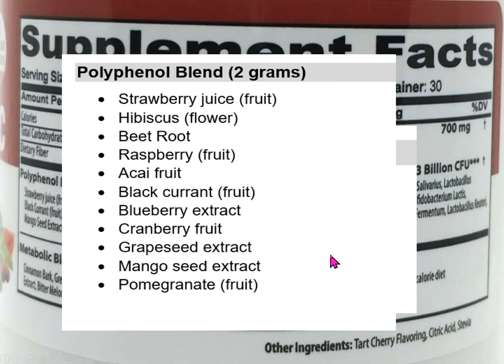If we look at the polyphenol blend, we're getting two grams of all these different ingredients — strawberry, hibiscus, beetroot juice, raspberry, acai, all the way down to pomegranate. I would point out that with proprietary blends like this, the stuff at the beginning makes up most of the blend and the stuff at the end makes up the least. So this polyphenol blend is essentially mostly strawberry, hibiscus, beetroot, and raspberry, with pomegranate making up the least.